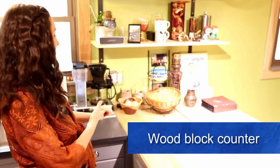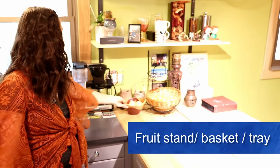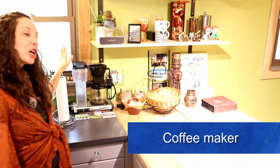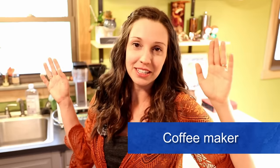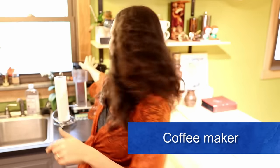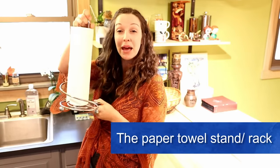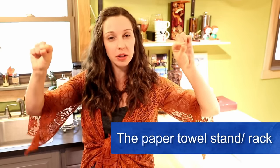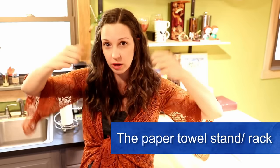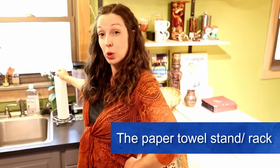On this counter you'll see a fruit stand — we have some fruit and some fruit bowls — and then Dan's precious coffee maker. I don't drink coffee, but Dan loves it. We also have the paper towel stand. Sometimes a paper towel stand might be underneath a counter attached to the bottom of a shelf, but ours is just a standalone paper towel rack.